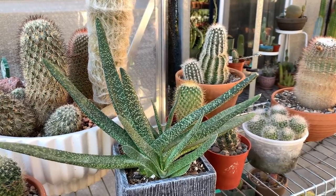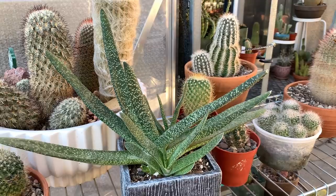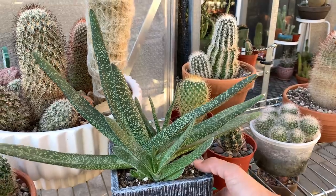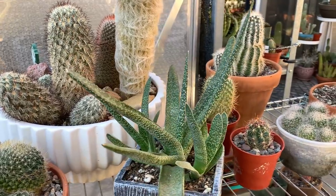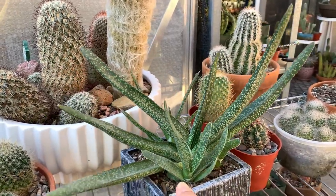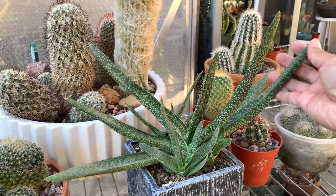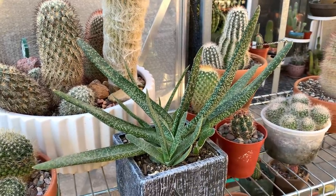I only have this one because shade is prime real estate in my backyard — I can't have too many shade-loving desert plants. But I kept this one out of sentimental value; I've had it for several years and bought it along with one of the very first cactus I ever got. So it has a little age to it, and I kept it while getting rid of my other gasterias.